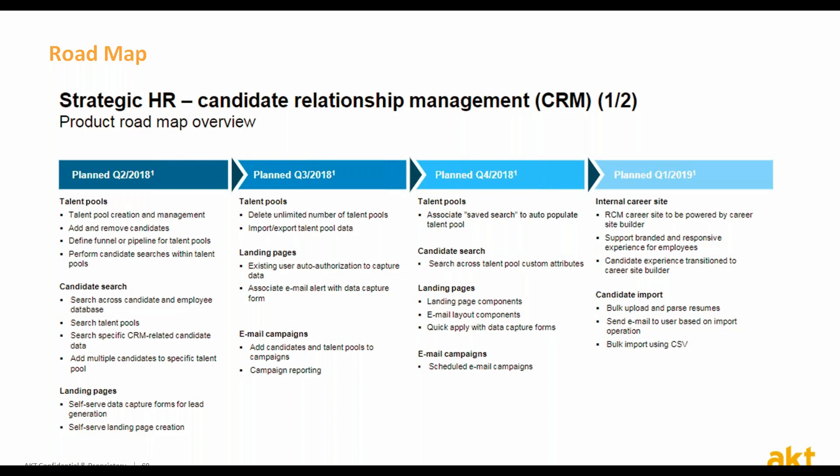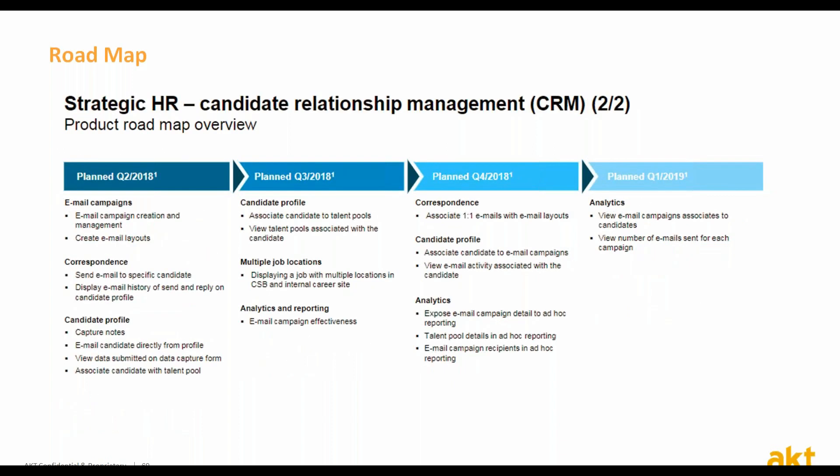This is just the initial release in what will be five more dedicated releases in the Candidate Relationship Management functionalities. The screenshot presents the roadmap planned for each one of the functionalities. The coming releases will be more focused on the communication capabilities and creating a more robust campaign functionality.